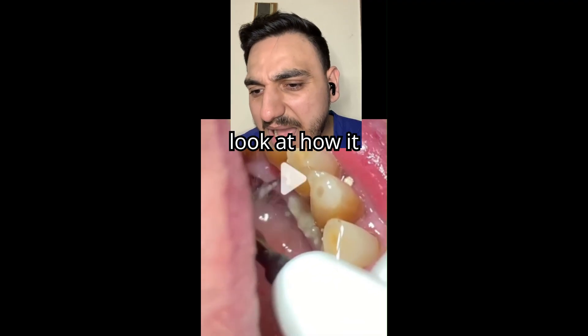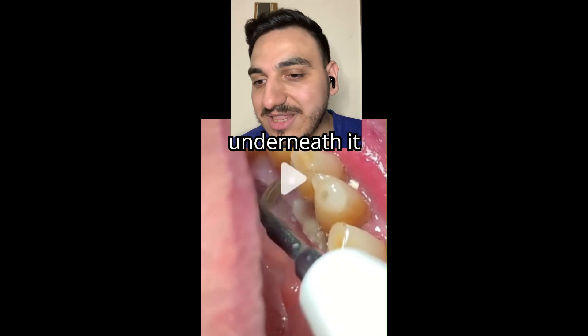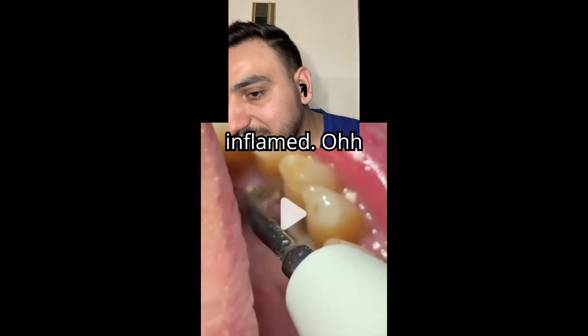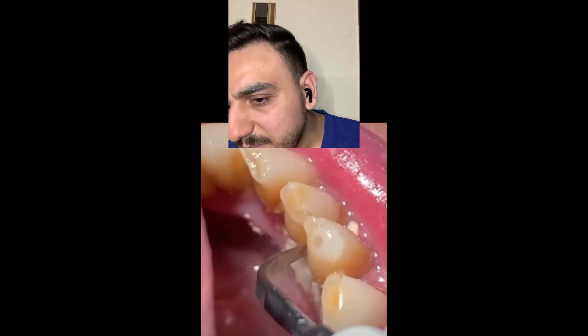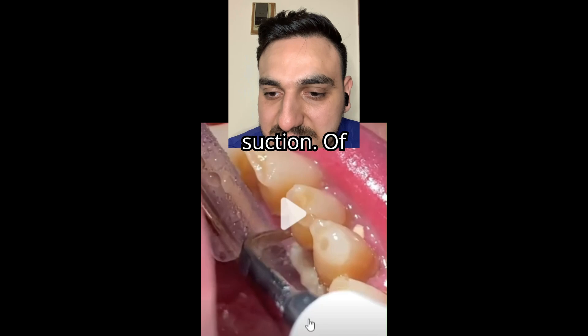Look at how it folds off and the gums underneath it — in my view, looks clearly inflamed. Look at the redness in the gums.